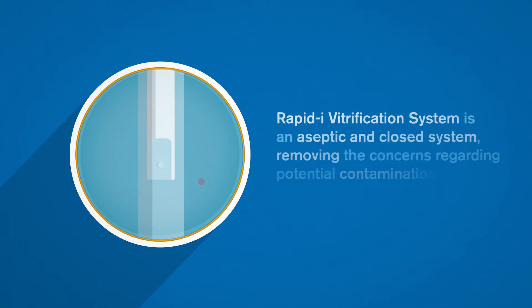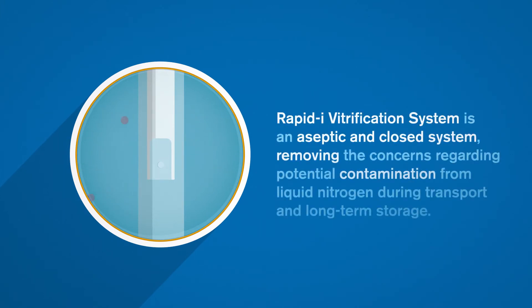Rapid Eye Vitrification System is an aseptic and closed system, removing the concerns regarding potential contamination from liquid nitrogen during transport and long-term storage.